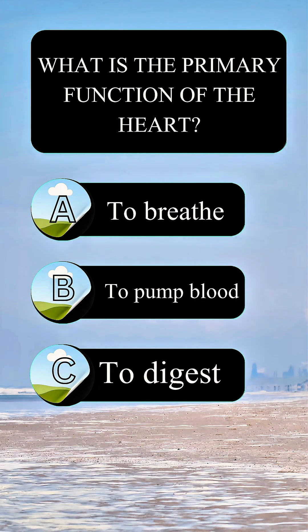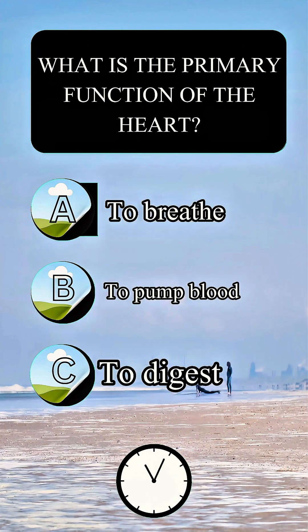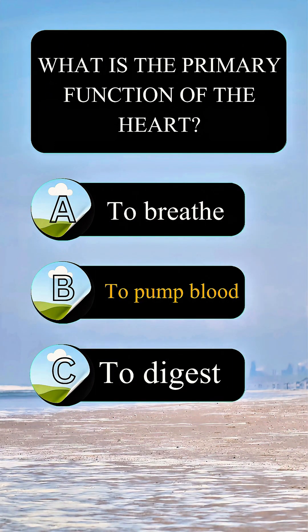What is the primary function of the heart? Answer B: to pump blood.